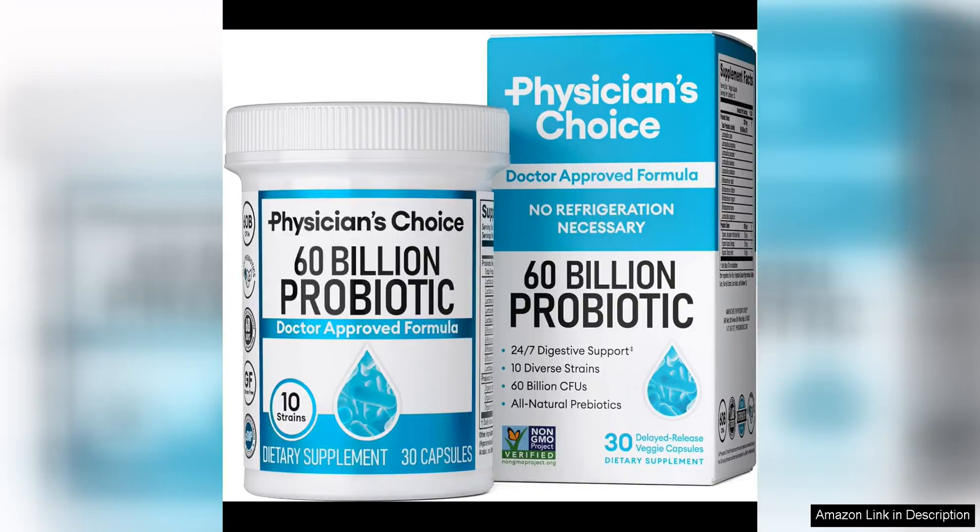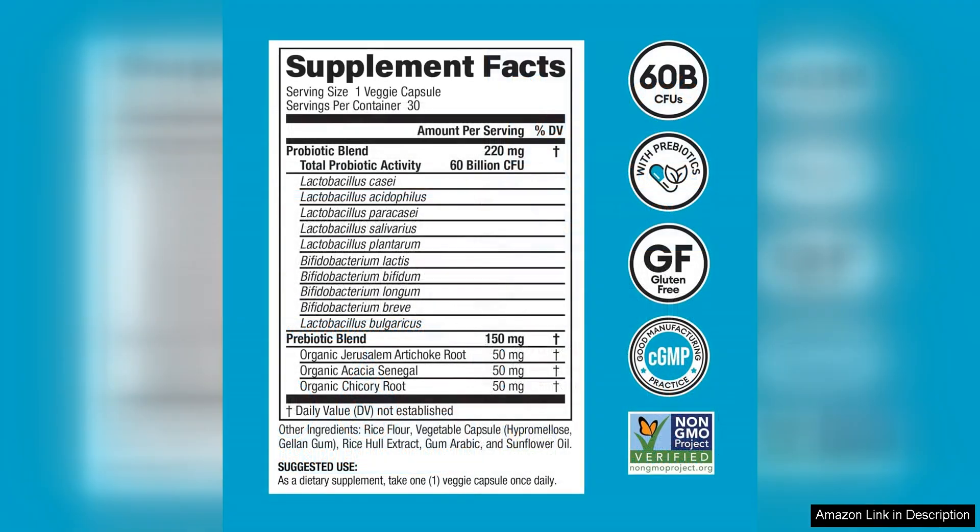Physician's Choice Probiotics 60 Billion CFU is a high-quality probiotic supplement that offers a potent blend of beneficial bacteria and prebiotics to support gut health and overall well-being. With 60 billion CFU per capsule and 10 different strains, this product is designed to provide maximum support for digestive health and immune function.